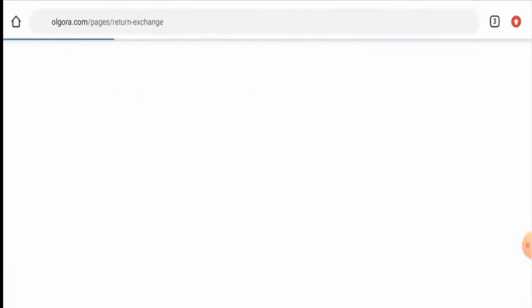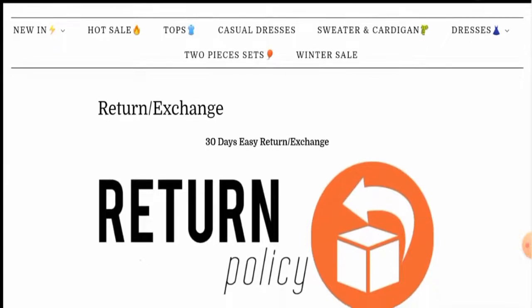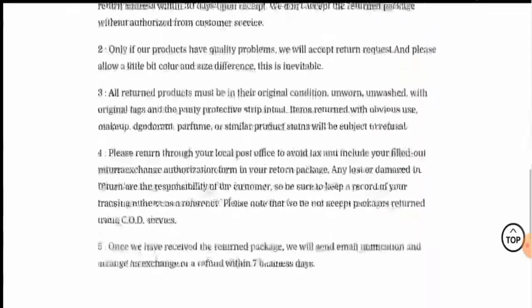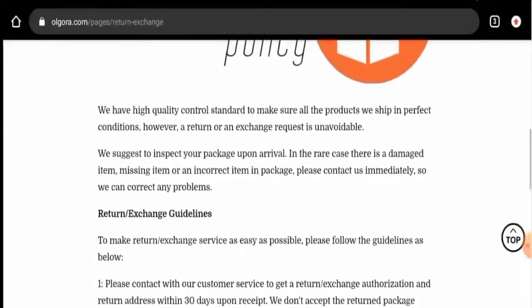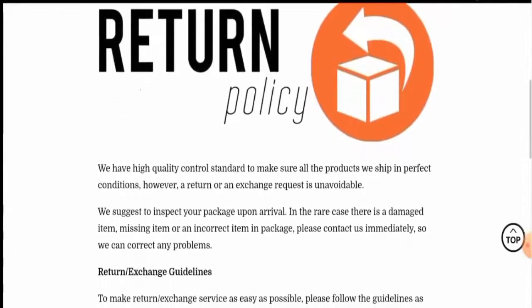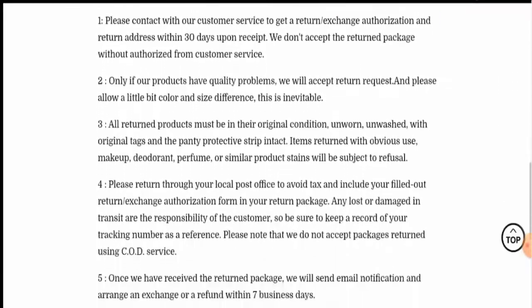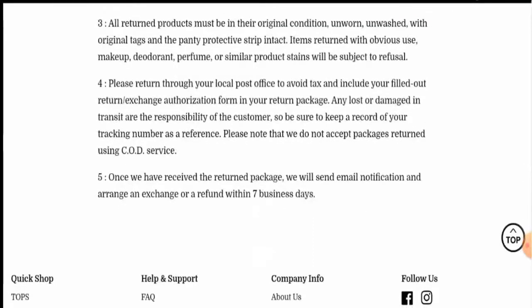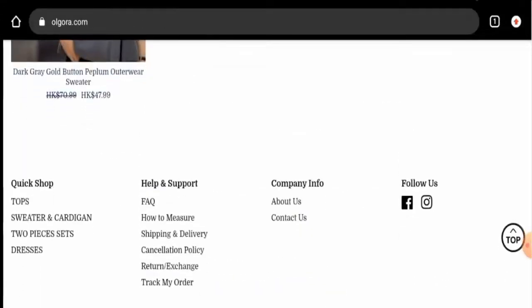Next, we checked the return and refund policy. Regarding the return policy, they have mentioned that if you want to return a product, you have to do so within 30 days. For the refund, they mention that you can get your refund within seven business days. Please comment about your experience with their return or refund process.